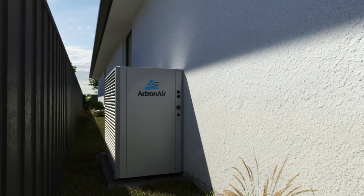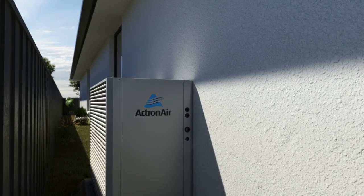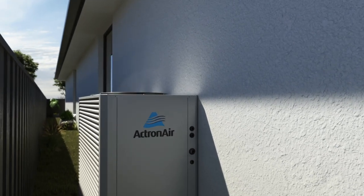Vertical discharge — just one of the ways in which Actron air systems are designed to perform better in Australian conditions than any other brand.